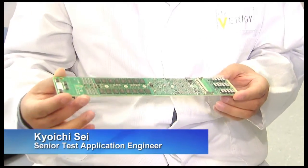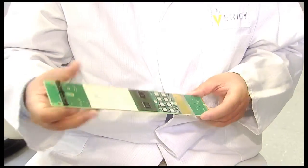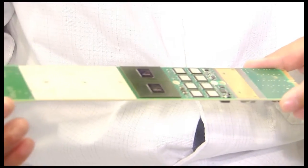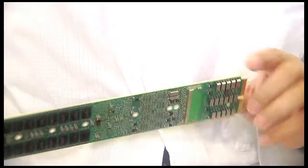This PIN module is the most high-density channel module with test processors. These test processors are very intelligent and powerful. With these processors, we have many capabilities, including power-pin capabilities.